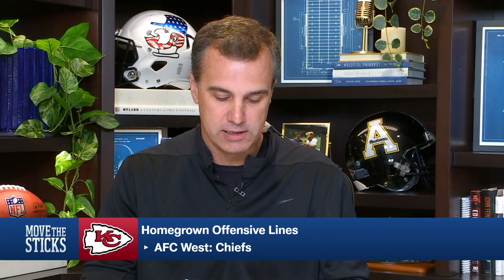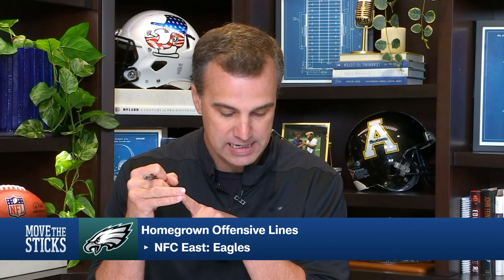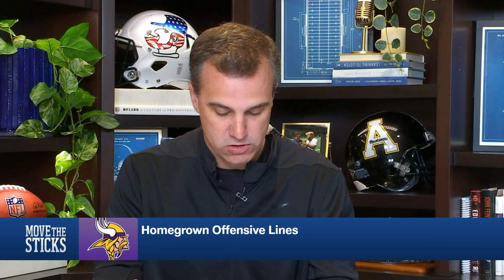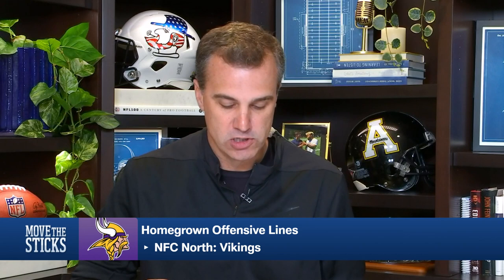In the NFC, the Philadelphia Eagles' entire offensive line was drafted: a seventh-rounder in Mailata, second-rounder Landon Dickerson, Kelce in the sixth, Smalling in the third, and Lane Johnson in the first. Equally remarkable, the Minnesota Vikings also have all five starters drafted: Darrisaw was a first, Ezra Cleveland a second, Bradbury a first, Ed Ingram a second, Brian O'Neill a second. Two first-place NFC teams with entirely homegrown offensive lines — that's pretty unique.